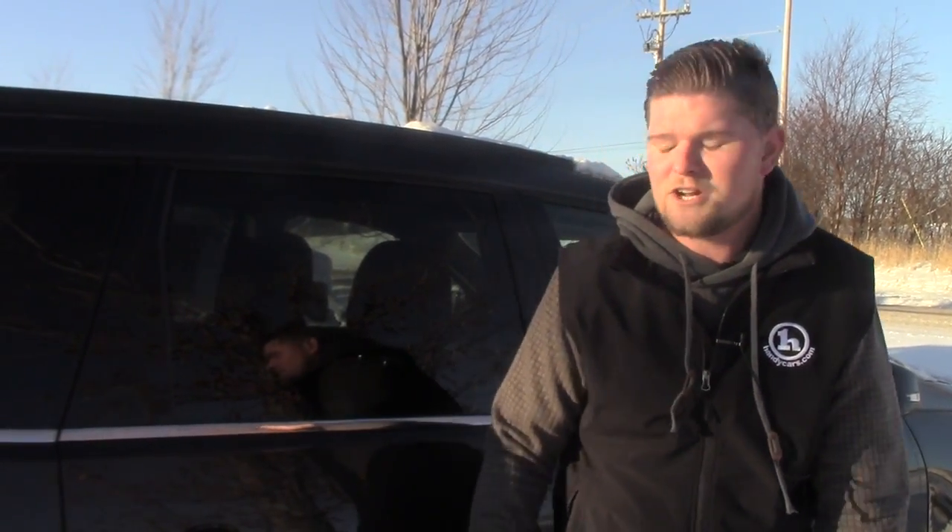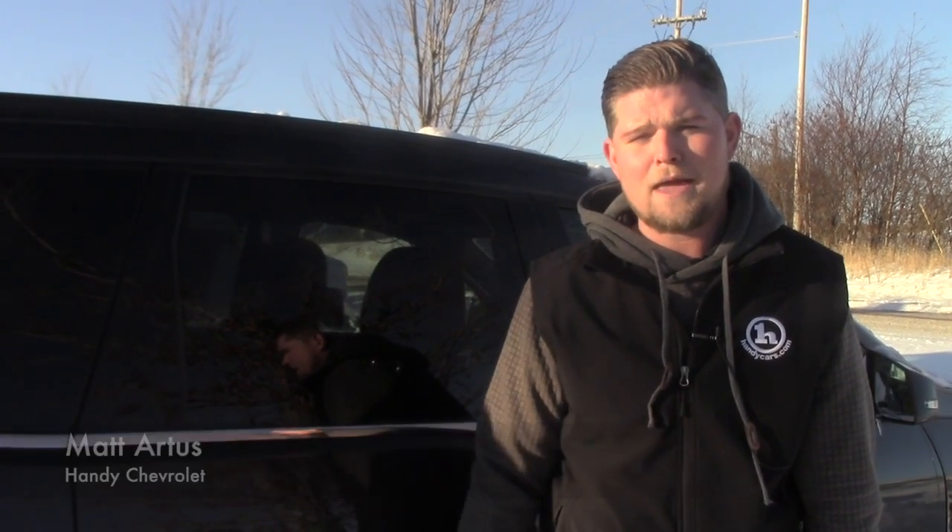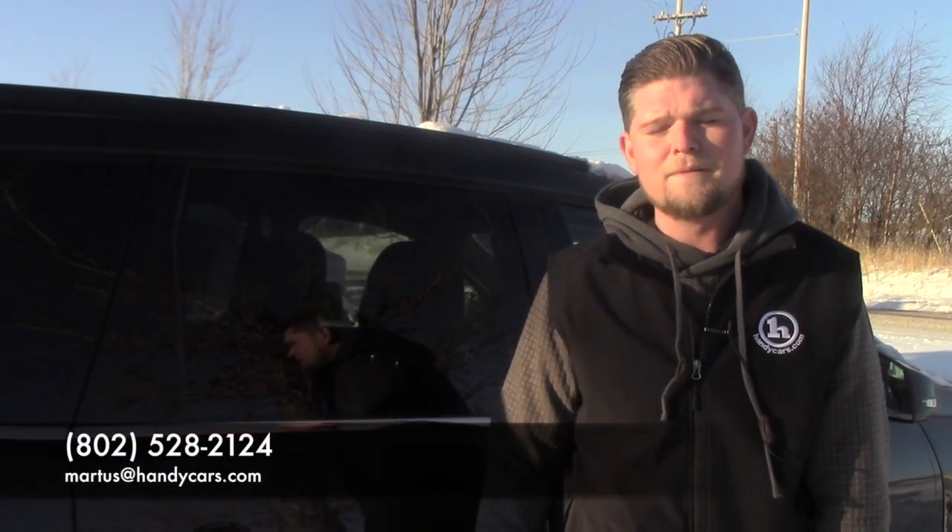It's called the My Chevrolet app. I'd definitely love to introduce you to all that and more if you want to come up to the showroom. My number is 802-528-2124, or you can email me at MRtis at HandyCars.com. Thank you so much — I look forward to hearing from you. Have a great day.